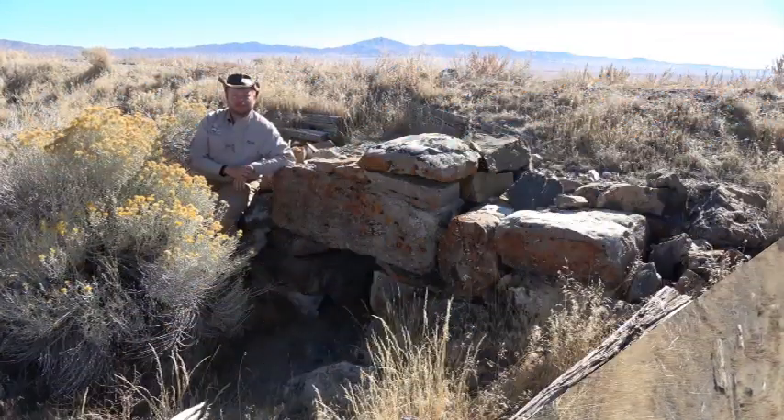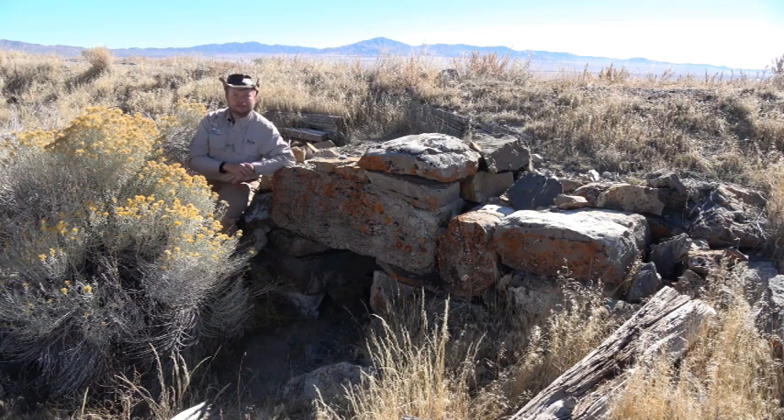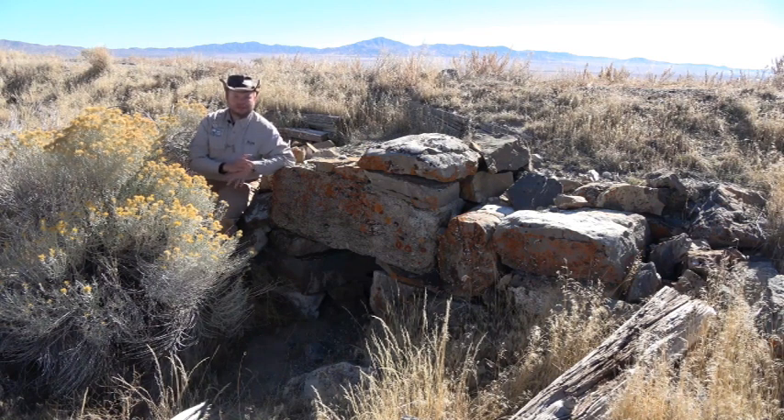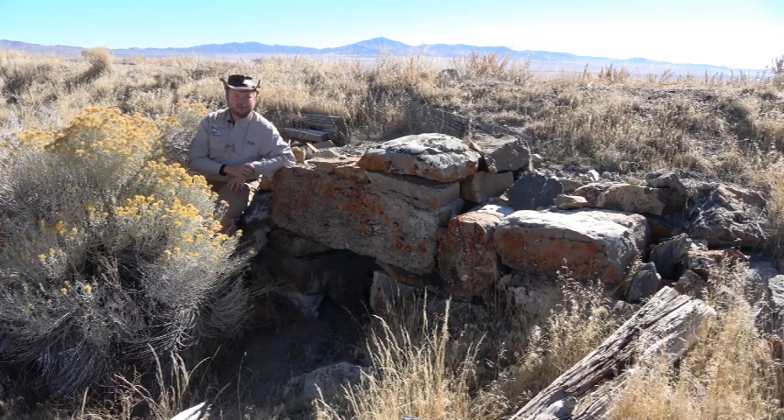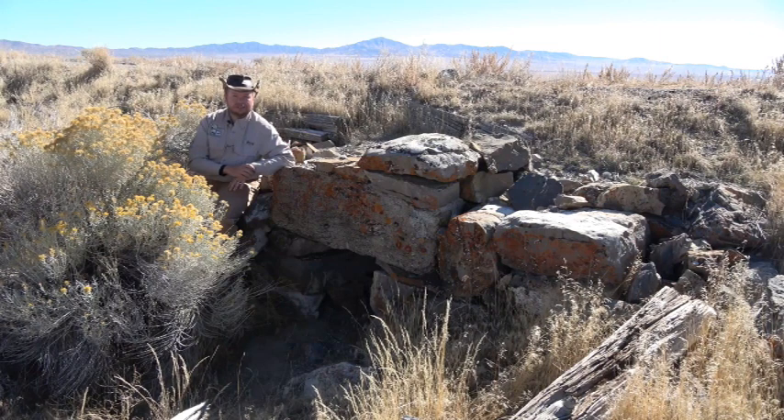This is one of the Transcontinental Railroad's remaining stone culverts. According to several different railroad resources, this stone culvert and about 20 remaining between Lucene and Promontory Summit were actually constructed in 1869 and they're holding up really well. As you can see, this is a limestone that was actually quarried probably close to the west end of the line in Utah at Lucene.